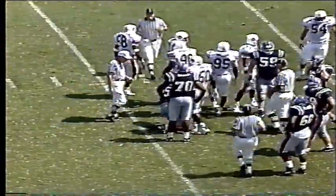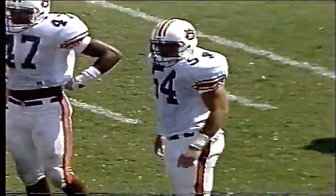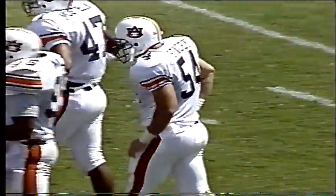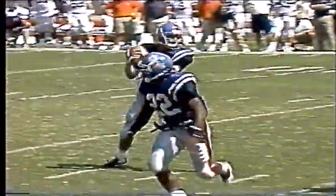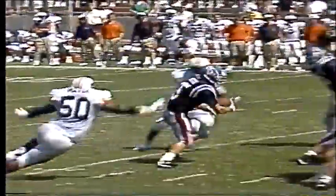It was Scott Stacey, the junior college transfer from Prattville, Alabama, who hit him along with Gary Walker. Scott Stacey making his Auburn debut today, and they nailed him back along the 13-14-yard line, and Ole Miss will settle for a field goal try of 30 yards by Tim Montt.